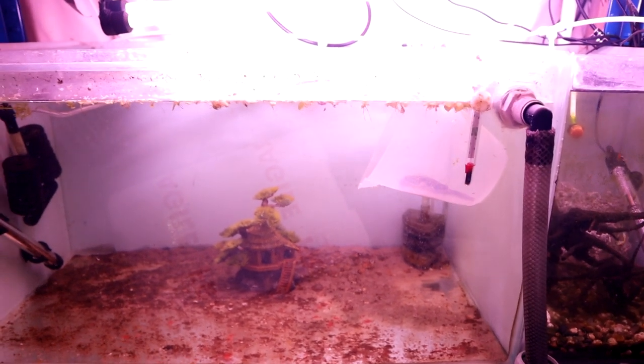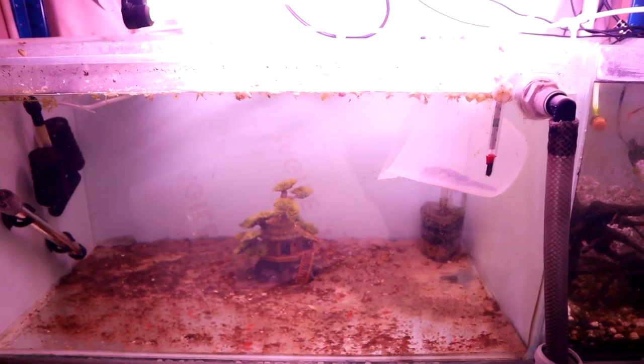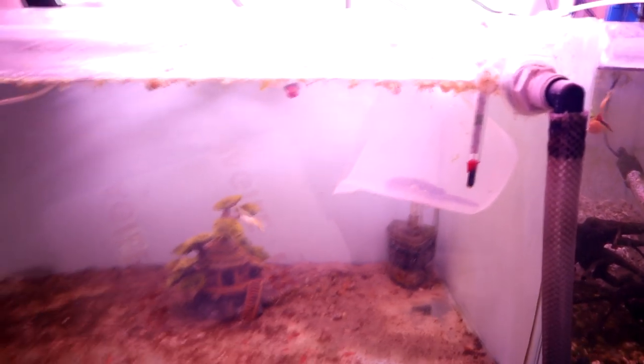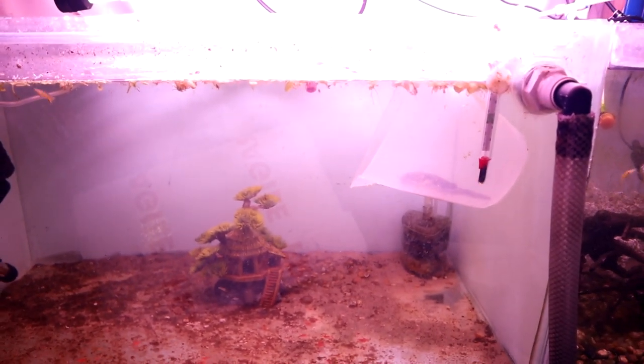I've popped him back into the tank he was using as a quarantine — just in the bucket there at the moment. I'm going to turn those lights off because they shouldn't be on. As you can see, he's in there, his eyes are quite active and he's moving around. There's his little guppy friend from before too. But yeah, something's not right — I just don't know what to do.